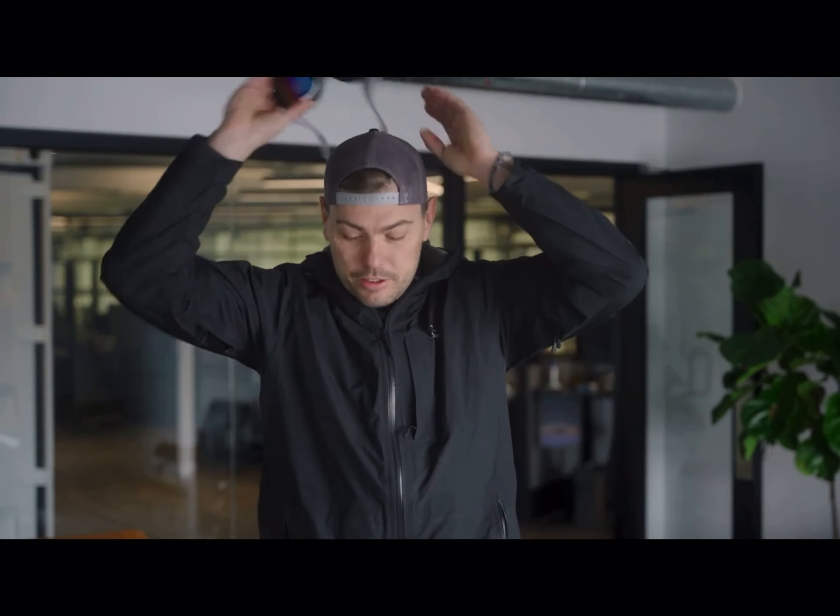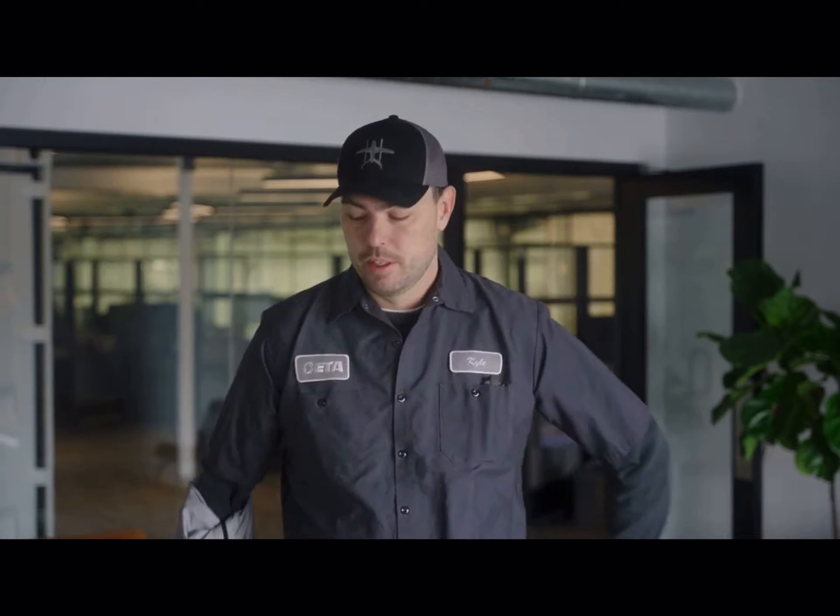Welcome inside here at Beta Technologies, where we are developing electric aviation systems to help turn the corner on climate change. I personally think that turning the corner on climate change is the call to action for our generation, and this contribution we're making through electric aviation is really important.